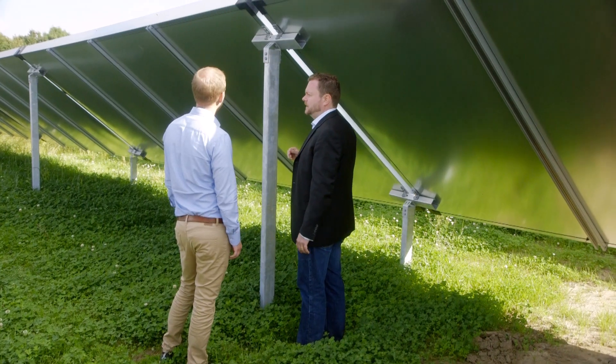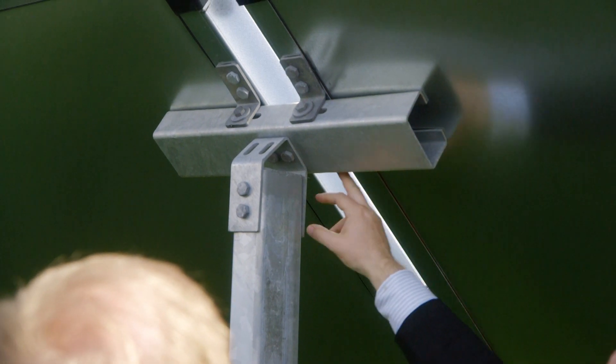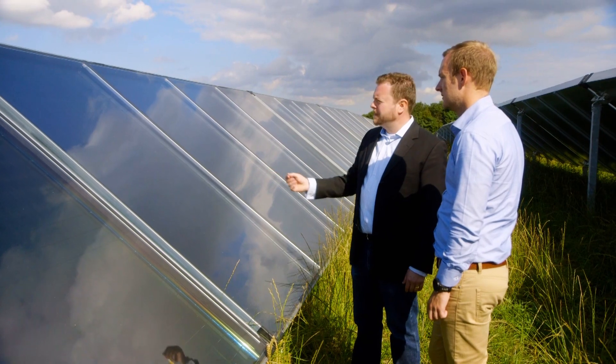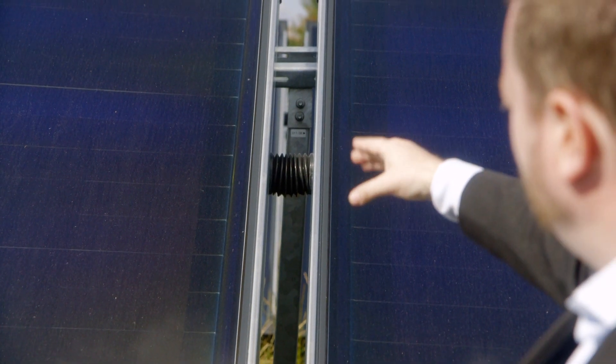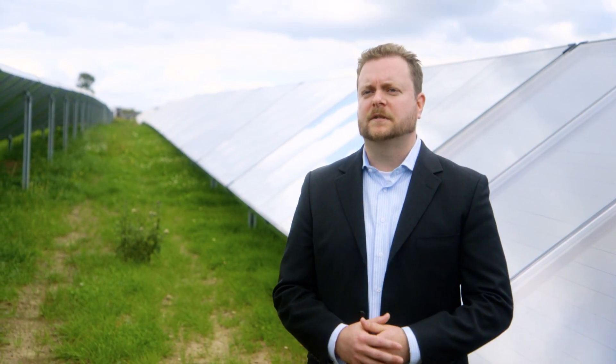Apart from the special absorbers, Savo Solar's collector fields are easily recognizable and unique, characterized by our patented foundation solution which shares foundations to save costs. Also our internal hoses are minimizing any heat losses in the connections and reducing shadowing effects on collectors standing in rows behind. All of these solutions are geared towards optimizing and maximizing the amount of energy we can harvest from the available space.